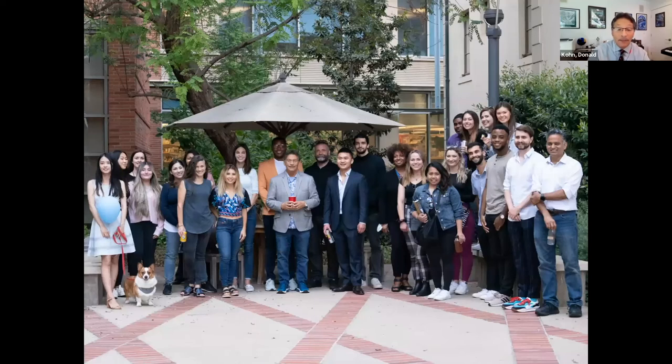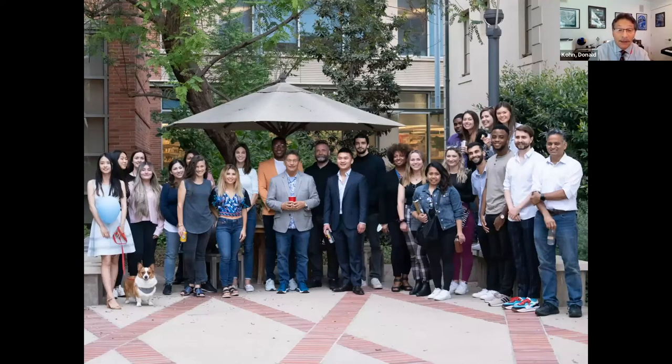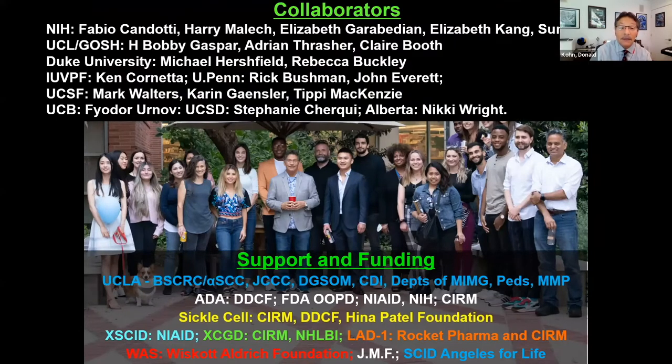I'd like to thank my lab group at UCLA, our support from various governmental and philanthropic entities, and our various collaborators. Thank you. Thank you, Professor Dr. Khan. That was really an informative presentation. I truly appreciate your time today for joining us. I'd like to now turn it over to Dr. Marcus.